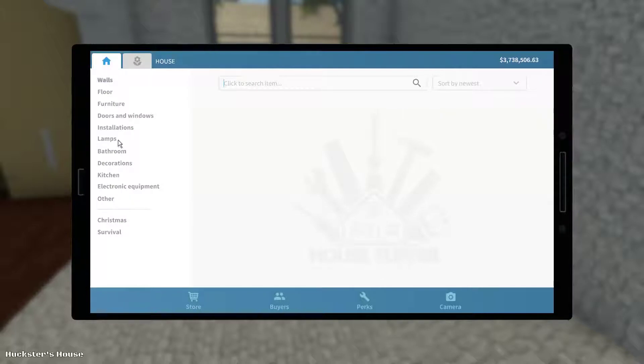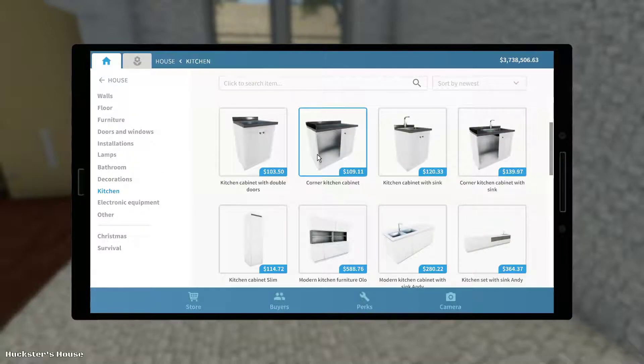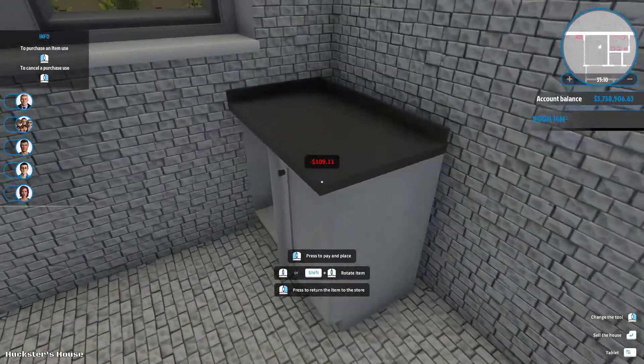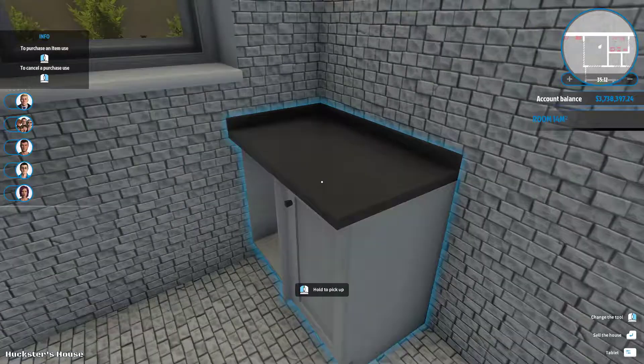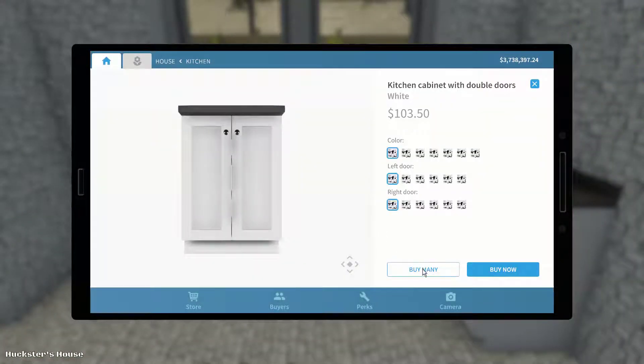And go ahead and get started on the kitchen, keep doing with white cabinets. Oh yeah, that's good.